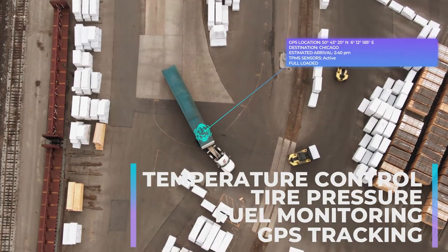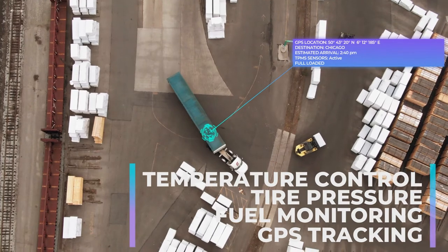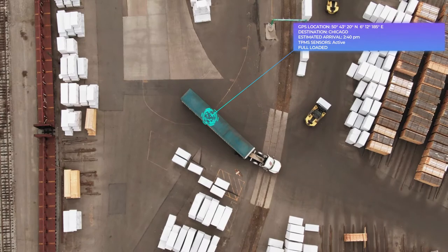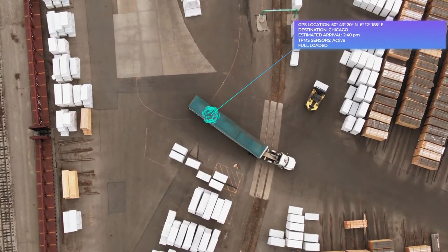By collecting and transmitting data, telematics solutions help fleet managers make informed decisions thanks to real-time information about what's happening to their fleet out on the road.